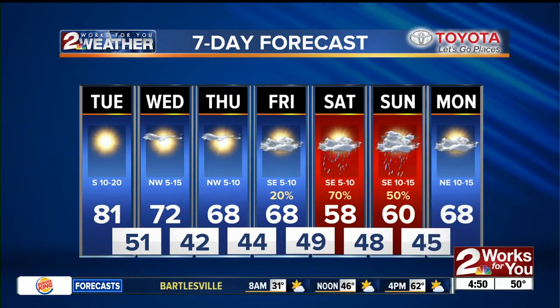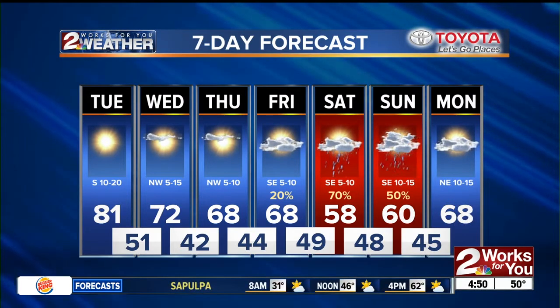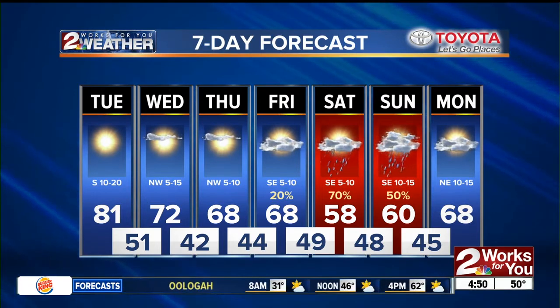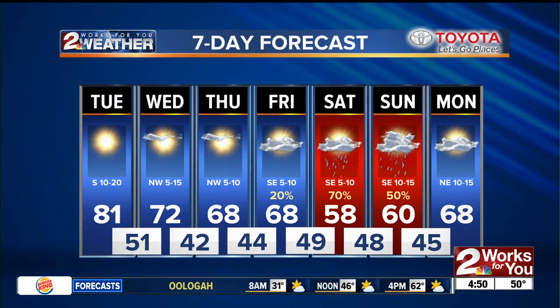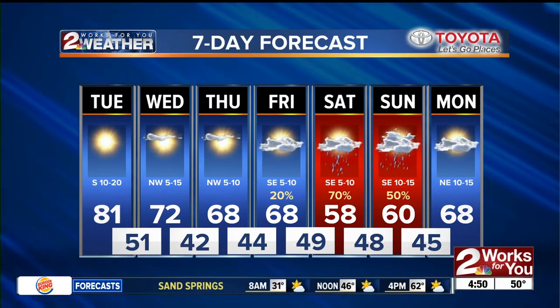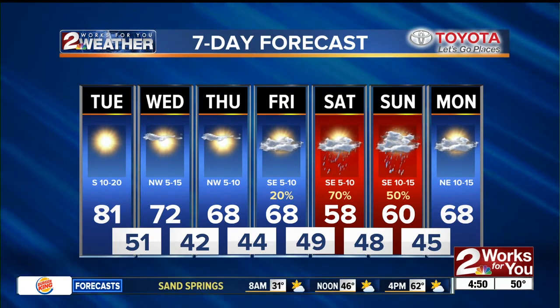Tomorrow we'll see low 70s again as temps drop back just a little bit as that front passes. As we head towards the weekend, we're going to see temperatures take a little dip for Saturday and Sunday with an increased chance for showers across the area. We may see a few storms, but the risk for severe weather looks like it's going to be to our south and to our west over the weekend. I can't rule out a couple of rumbles of thunder on Saturday, and as Sunday wraps up into next week, we're looking for a dry start to the week with highs in the upper 60s.